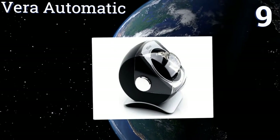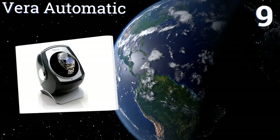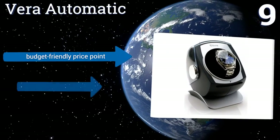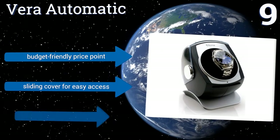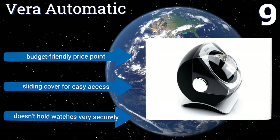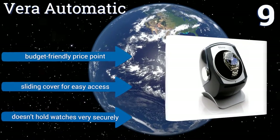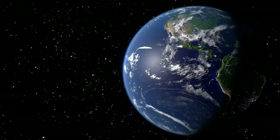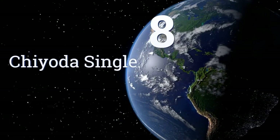At number nine, the Vera Automatic is ideal when space is tight and looks count. This sleek unit can double as a display case and is capable of rotating clockwise, counter-clockwise, or bi-directionally. It's programmed to never overwind watches and comes in at a budget-friendly price with a sliding cover for easy access, but it doesn't hold watches very securely.